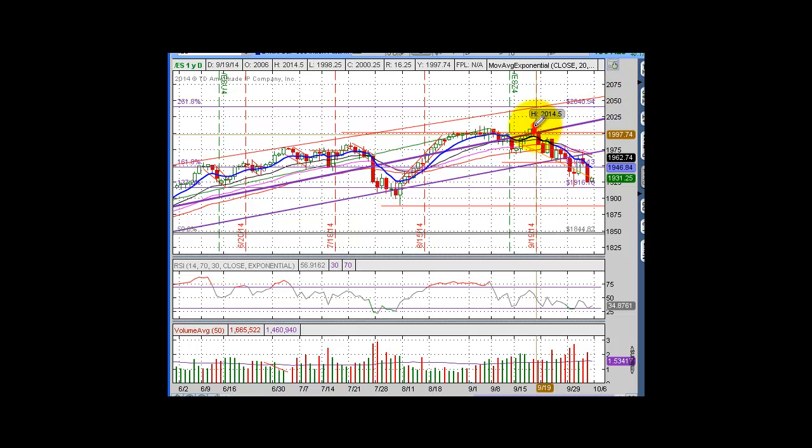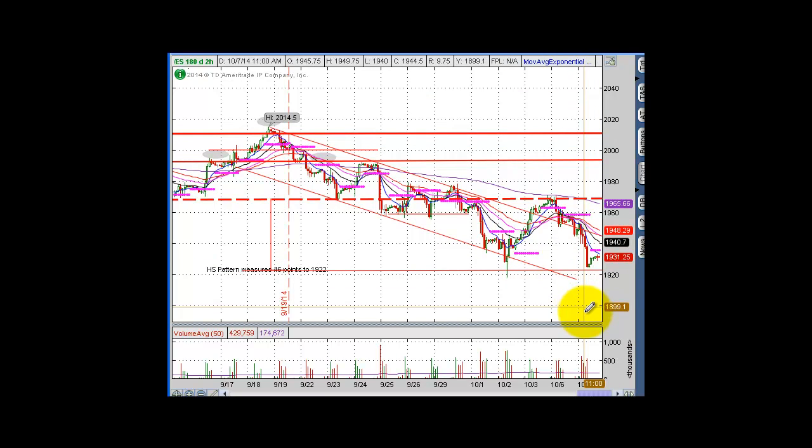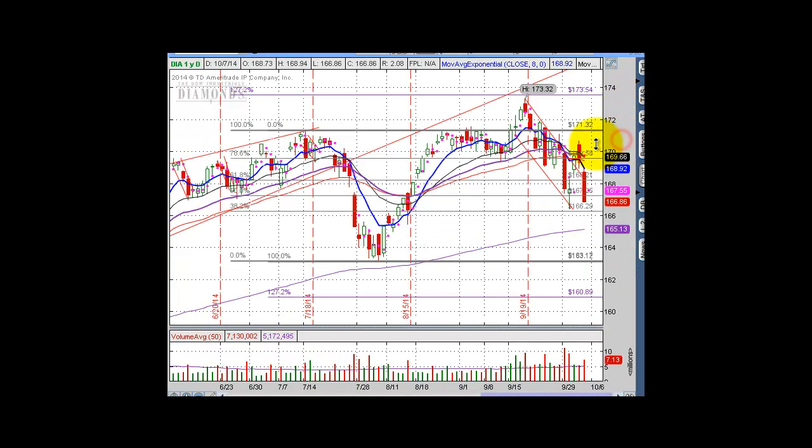Now looking at the S&P — the ES — we are definitely in a clear downtrend channel and have broken the 50-day moving average. The first downside target will be this pivotal low around 1889-1890. Around 1900 we'll probably get a pause, but that's the good spot for at least a pause in the downtrend. On the hourly chart we hit our target around 1922 again — let's see what happens. If we get another push down, 1900 is your first area and 1890 is your second downside target.